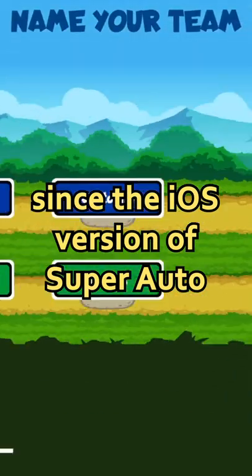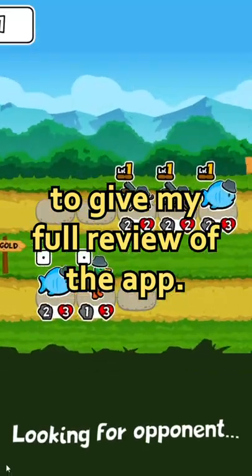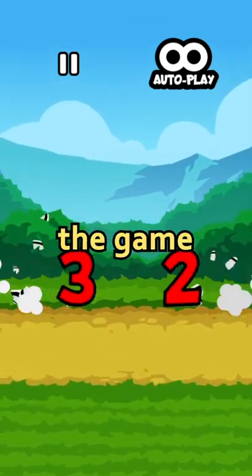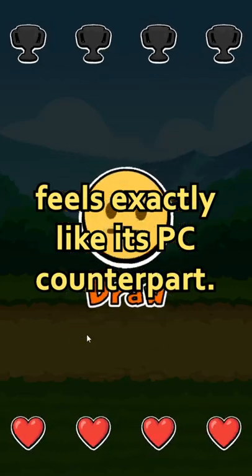So, it's been a little bit since the iOS version of Super Auto Pets was released and I think it's been long enough for me to be able to give my full review of the app. Personally, I've hardly encountered any bugs and although some people have encountered some bugs, none were extremely game-breaking from what I've seen. The game runs amazingly and honestly feels exactly like its PC counterpart.